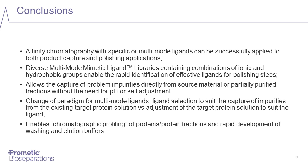To conclude, the multimode mimetic ligand libraries are a very useful tool for rapidly identifying ligands to capture target proteins and remove specific protein impurities. This can be achieved without any significant adjustment to the starting feedstock. The diversity of ligands ensures individual ligands can bind proteins under a wide range of buffer conditions. Once identified, larger quantities of each ligand can be provided for further development work and scale-up studies, and Prometic has the infrastructure to produce large volumes of these ligands to GMP standards if required.